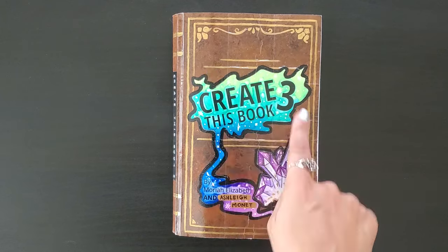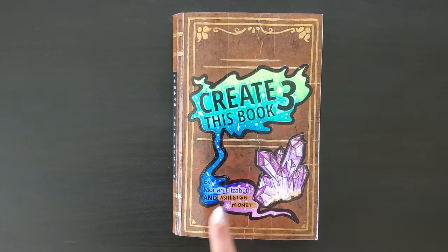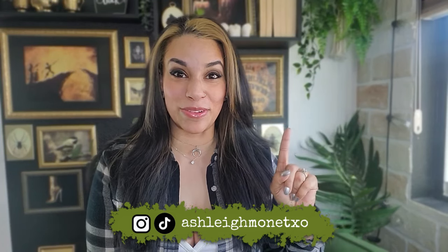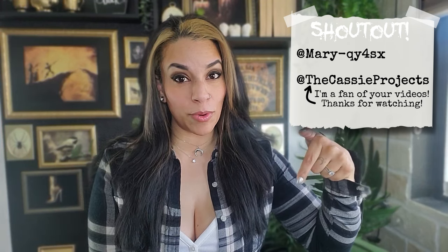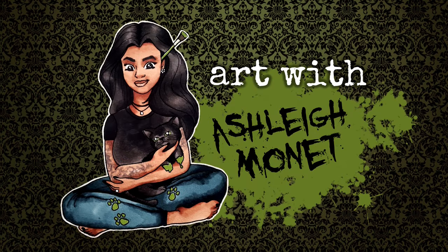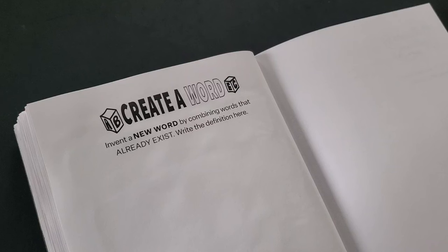Heyo! Welcome to episode 7 of Create This Book 3 by Mariah Elizabeth and Ashley Monet. Friendly reminder, I have an entire playlist of my Create This Book 3 videos linked in the description if you want to get your binge on. We have four new prompts to tackle this week, so enough of me talking. Let's jump right in and see what I can create.